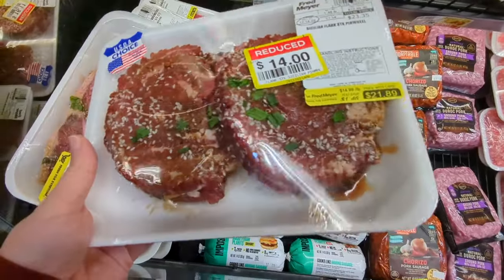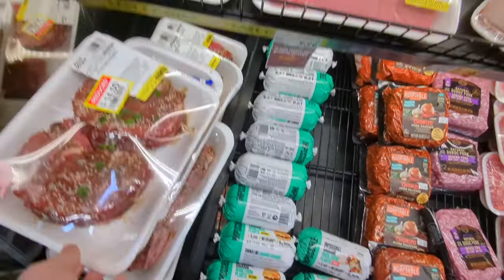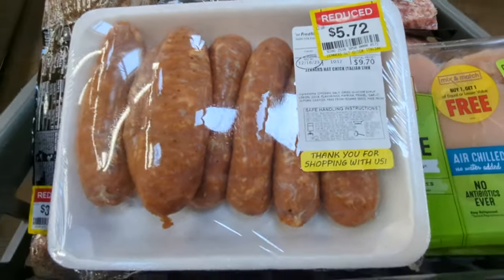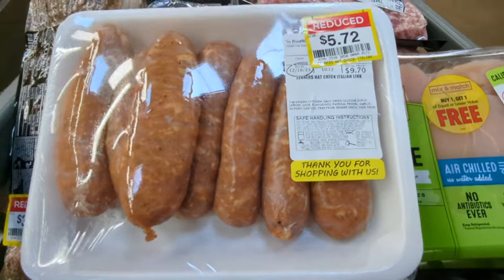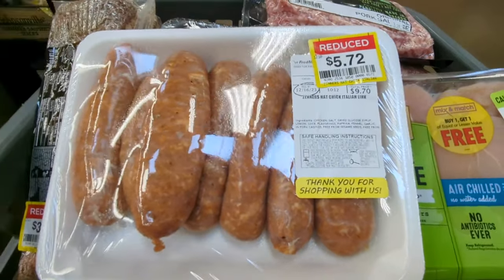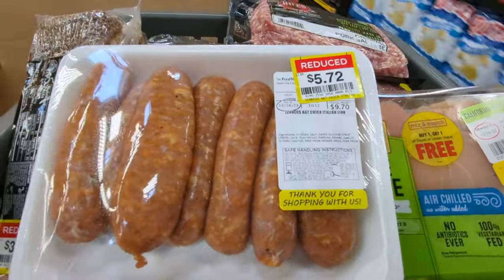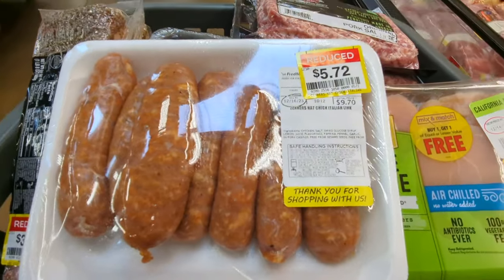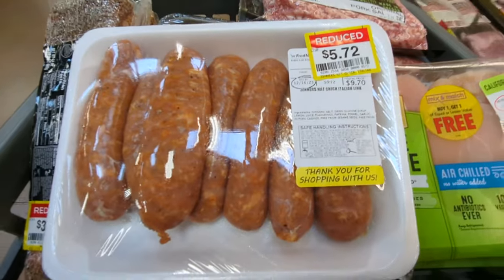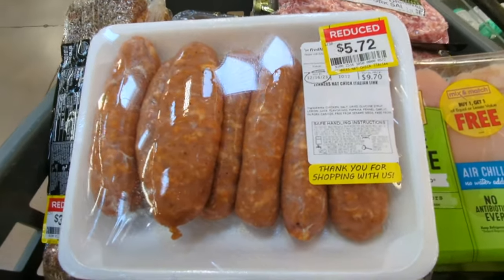I don't know what's in this or what's in the marinade, but it looks good. I just realized this has dried glucose syrup as an ingredient, so I'm going to go ahead and put that one back. I'm not opposed to a meat product with a little bit of sugar in the ingredients, but since this one doesn't have nutrition facts, I don't know exactly how much it is. As long as it's one carb or less per serving it's not a big deal, but I just don't know about this one, so I'm going to throw it back.